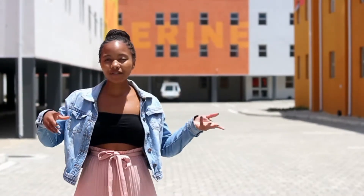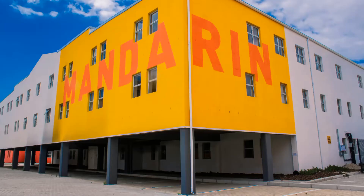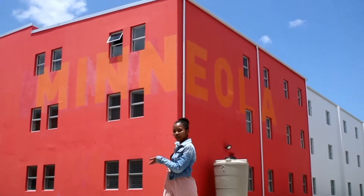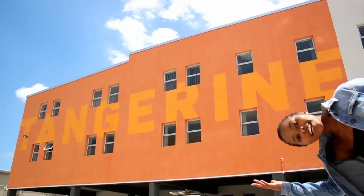The Orchard is one building divided into four houses. Just behind me we have Manola, Clementine, Mandarin, and Tangerine.